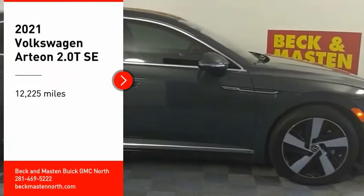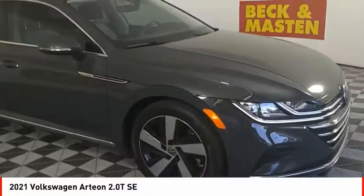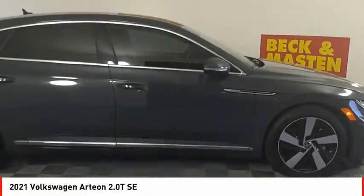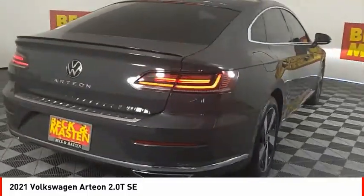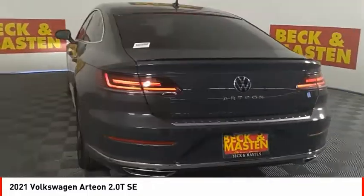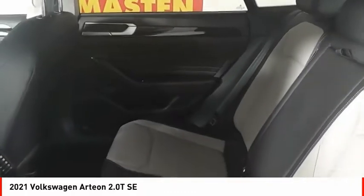Take a ride in the 2021 Arteon. The Volkswagen Arteon offers plenty of convenience and functionality by utilizing four doors and a hatchback. A comfortable ride, plenty of high-quality finishes, and the overall utility of this vehicle makes it one you'll want to take a look at.